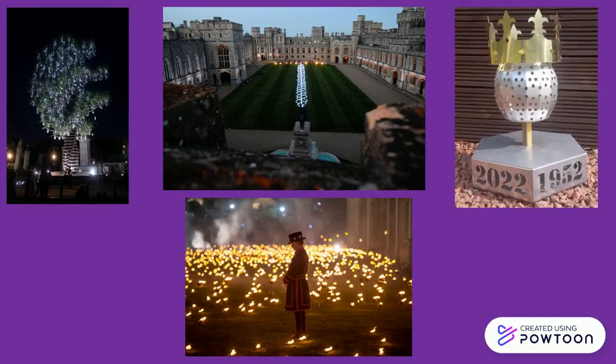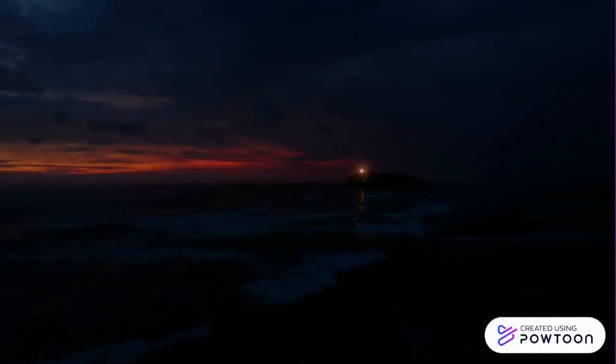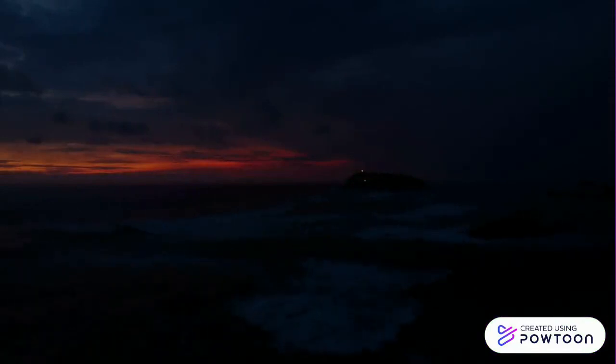Some of the beacons lit included Buckingham Palace, Windsor Castle, the Tower of London, Windsor Great Park, Hillsborough Castle, Sandringham, Balmoral, Ben Nevis, Snowdon, Scafell Pike, and Slieve Donard — the four highest peaks in the UK.